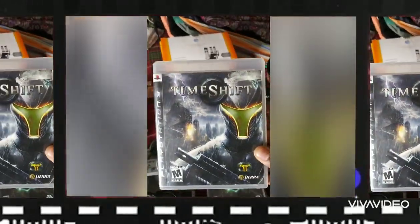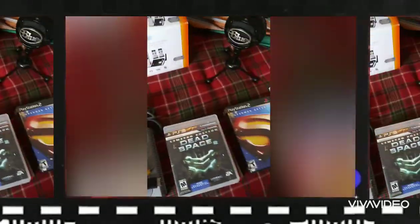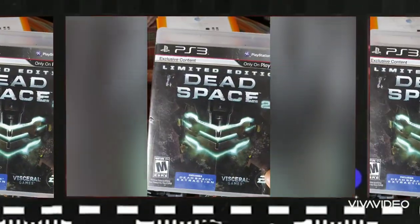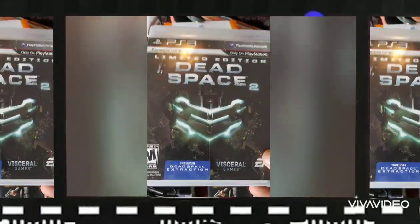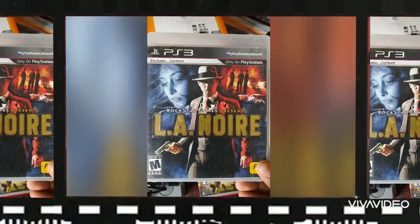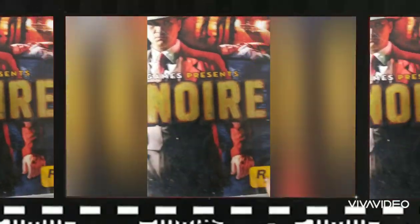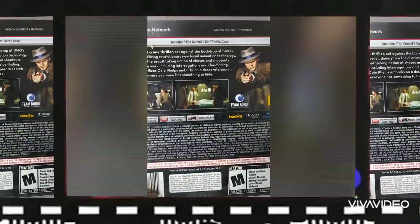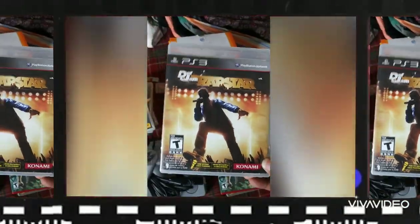I got Timeshift — I don't know much about it, it just looked cool, a bit of an impulse buy. Dead Space 2 Limited Edition — I don't know too much about it either, but I know 'limited edition' matters in the geek world. Then there's this game — I'd never heard of it, but I know Rockstar makes good games like Grand Theft Auto. I never even heard of Def Jam Rapstar.